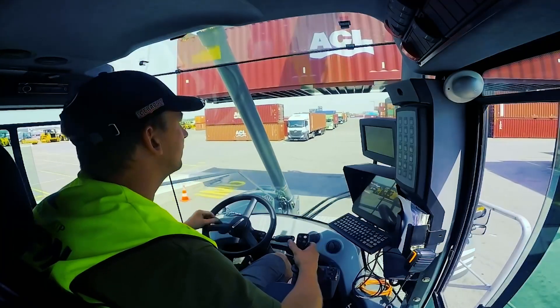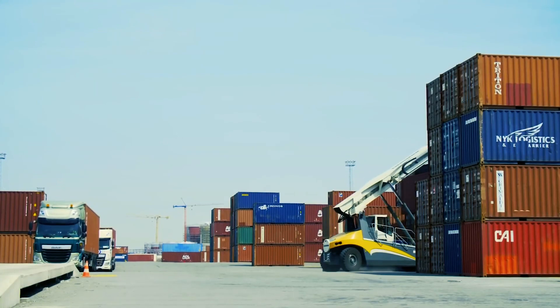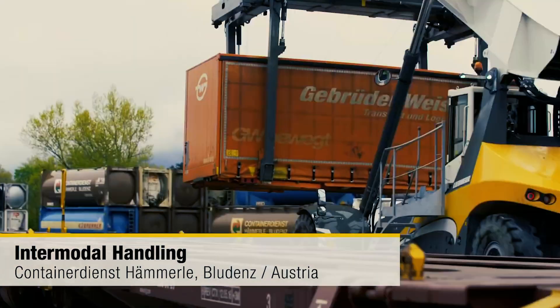The Liebherr Reach Stacker is distinguished by several highly efficient technologies, a pleasant ergonomic design, and excellent performance. A flexible handling solution for any terminal may be established in this approach.